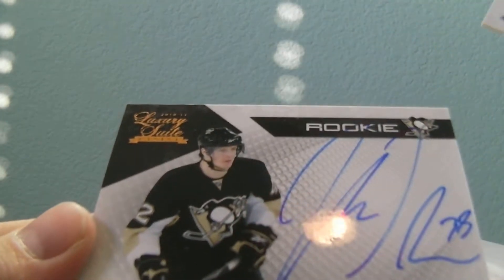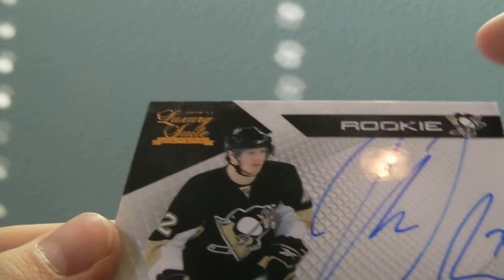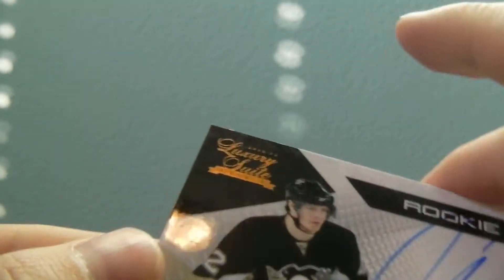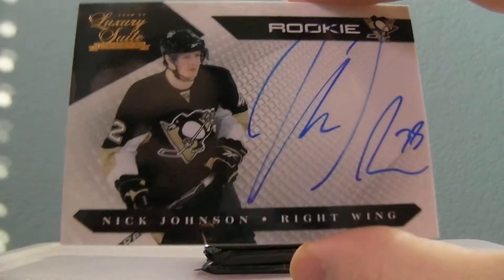It's an auto — Nick Johnson. This one's out of $5.99. Nick Johnson, big old fat autograph, out of $4.99. Very nice. Let's hit for the Penguins.